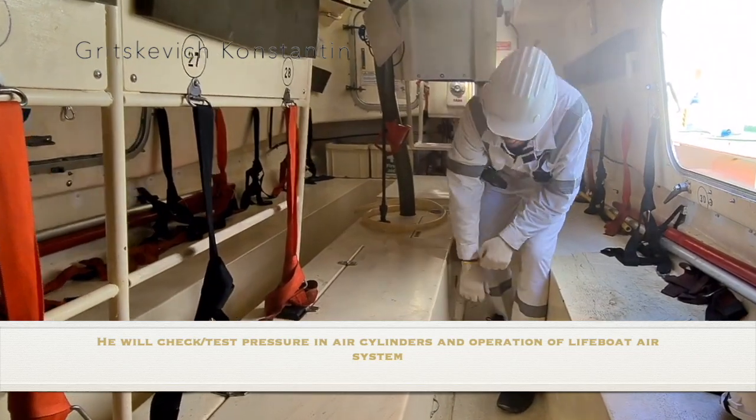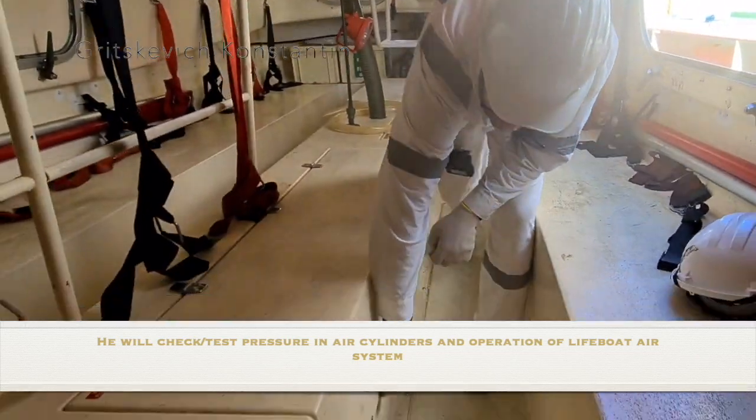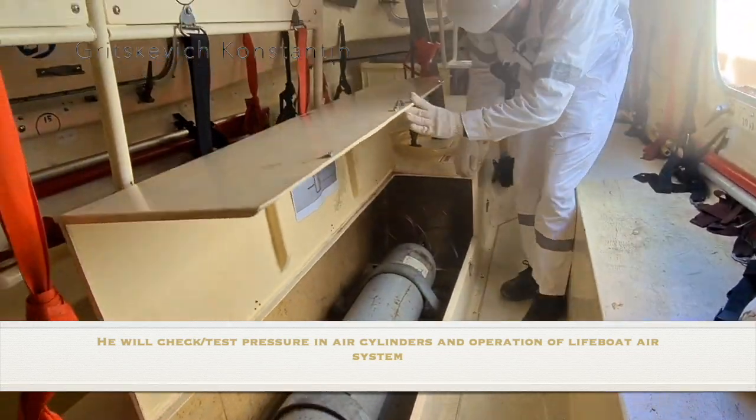He will check the test pressure in air cylinders and the operation of the lifeboat air system.